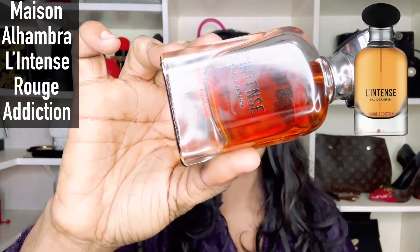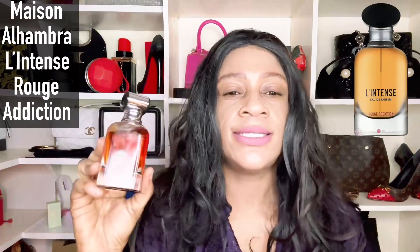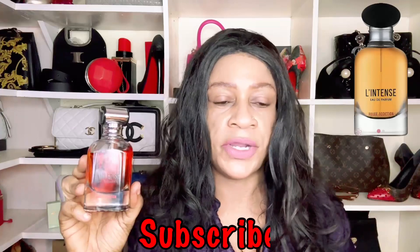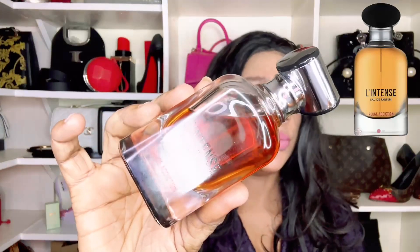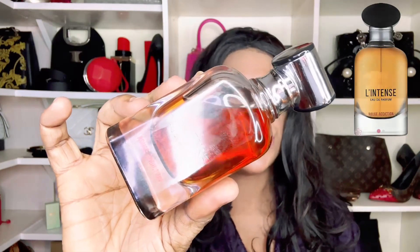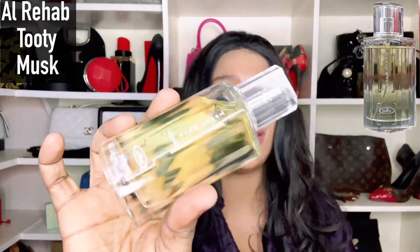The third fragrance is Le Intense Rouge Addiction by Maison Alhambra, which dupes Givenchy's L'Interdit de Parfum Rouge. It is winter-appropriate, heavy, spicy, with white florals, ginger, and blood orange — a beautiful, rich, smooth, and slightly creamy DNA, possibly from the tuberose. It has a nostalgic feel and reminds me of how fragrances were done in the 90s, which is the reason I included it here.